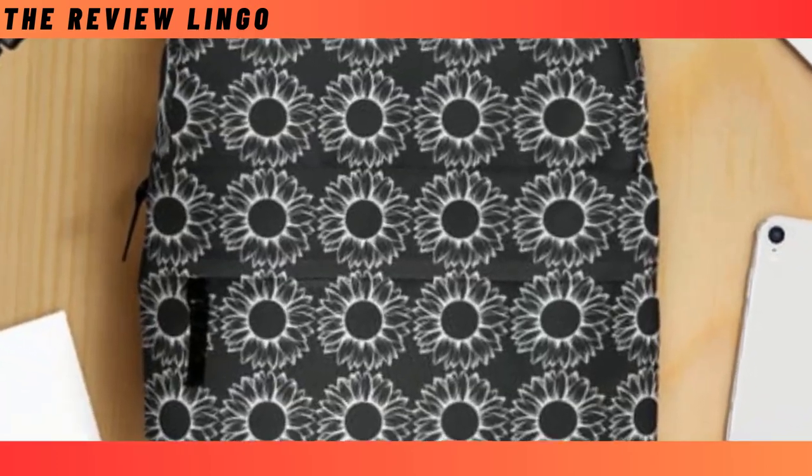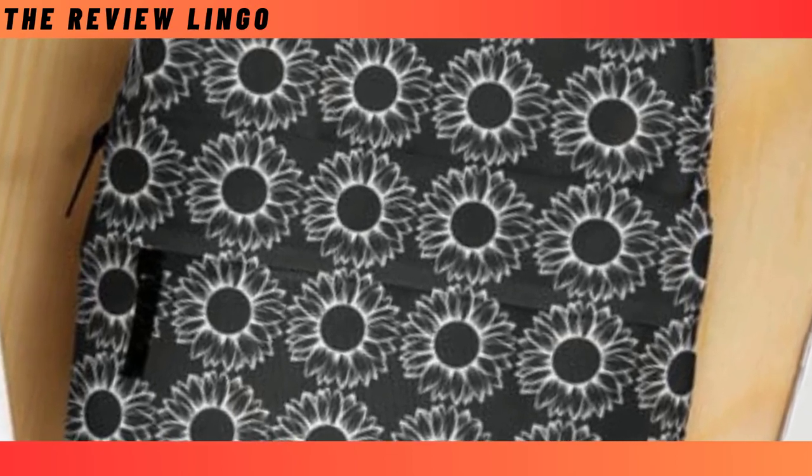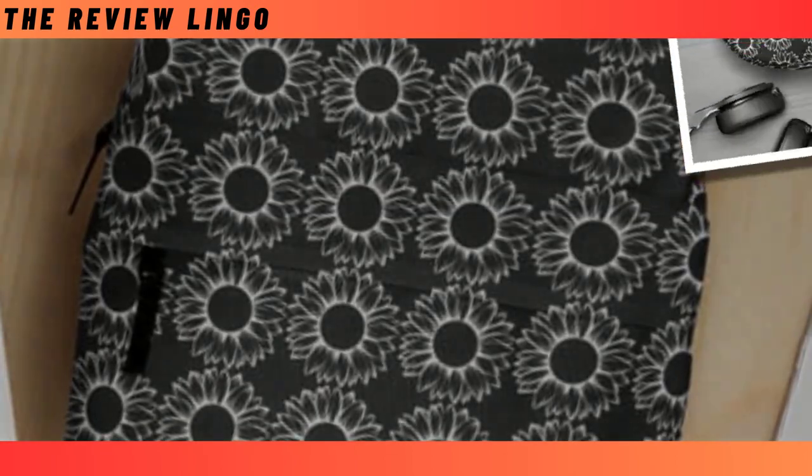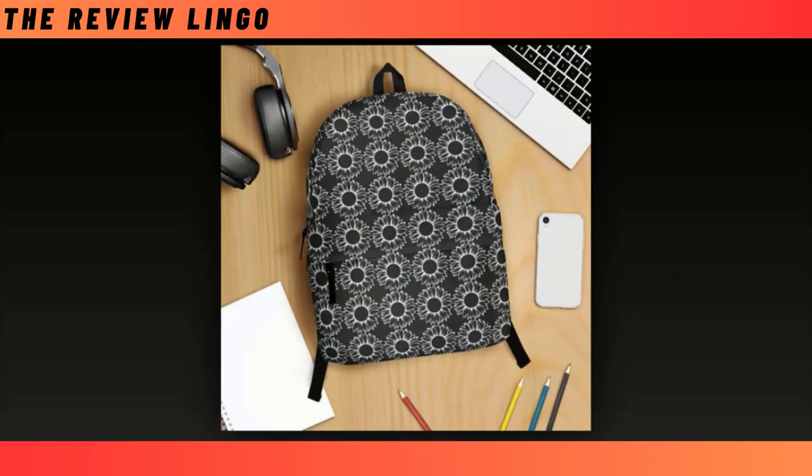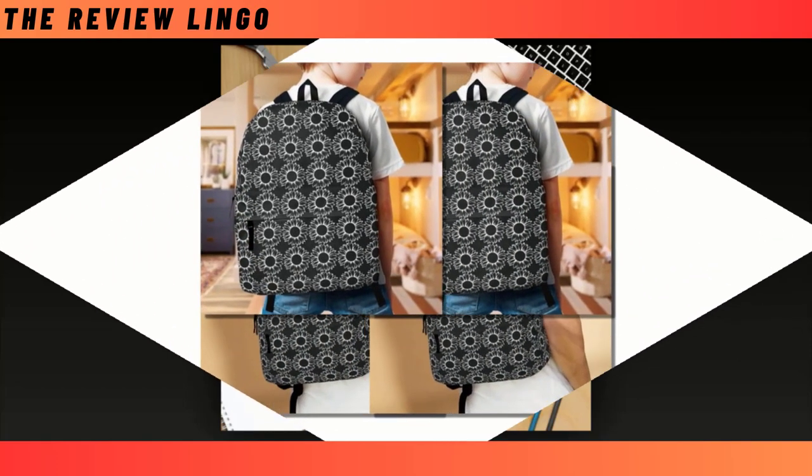Introducing the Sunflower Flower with Black Backpack, the ultimate fusion of practicality and panache. When it comes to selecting the perfect backpack, the choices can be overwhelming, with some prioritizing durability over style and vice versa. But fret no more, as this backpack strikes the ideal balance between both worlds.